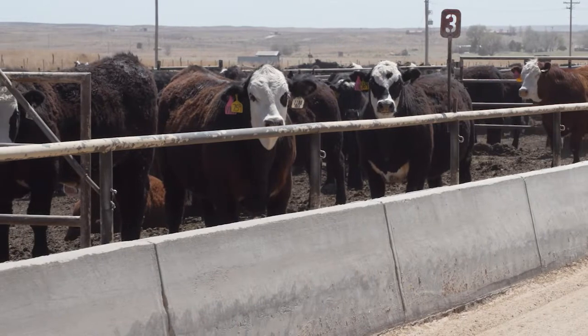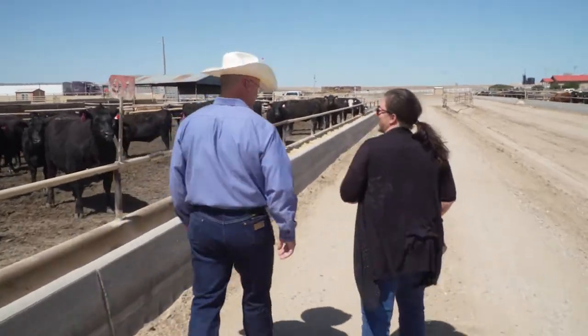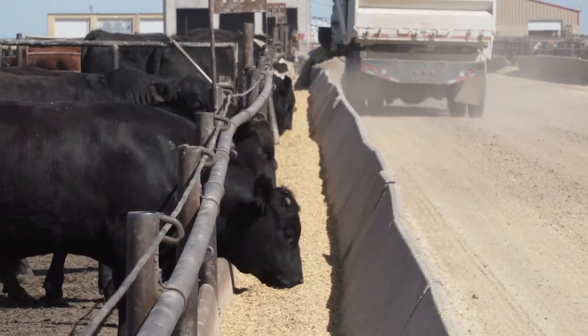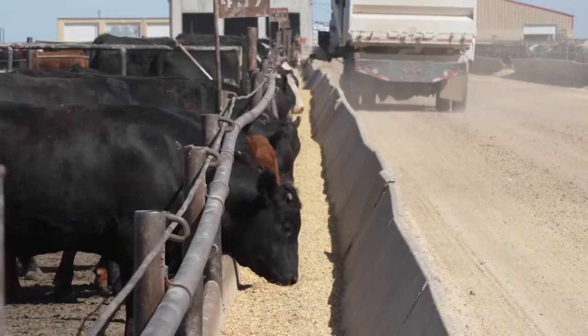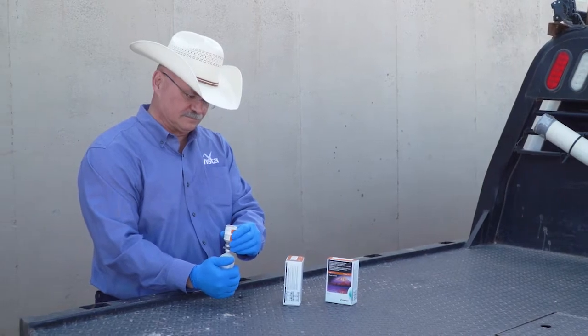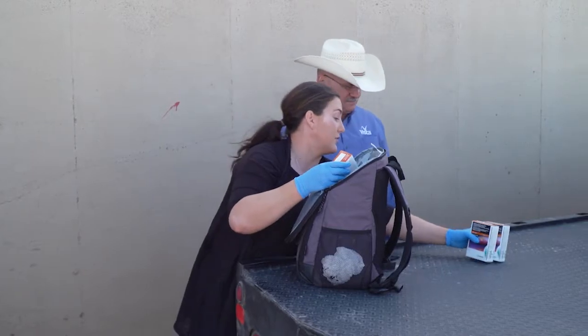Timely treatment for sick cattle at the feed yard is so important. If we can identify illness in an animal and get them treated with the right antibiotic, we can get them back on feed. Once they're back on feed, their immune system will start working more robustly because we've primed it with vaccines on the on-arrival protocols. Once we get cattle back on feed with their immune system working, we have a better chance at feeding them successfully through the whole feeding period and getting a better closeout for our customers. Handling vaccines with care is also key — storing and mixing them properly, keeping them cold, and using them up quickly.